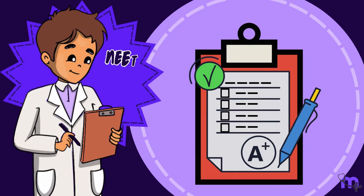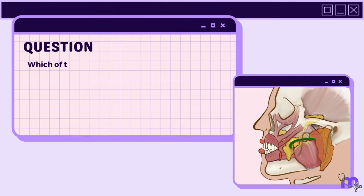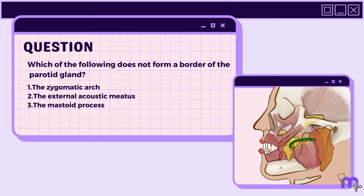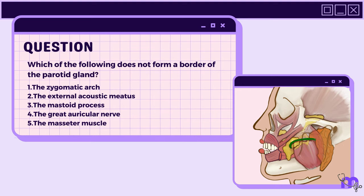NEAT Mania question: Which of the following does not form a border of the parotid gland? 1. The zygomatic arch. 2. The external acoustic meatus. 3. The mastoid process. 4. The great auricular nerve. 5. The masseter muscle. Correct answer: 4.